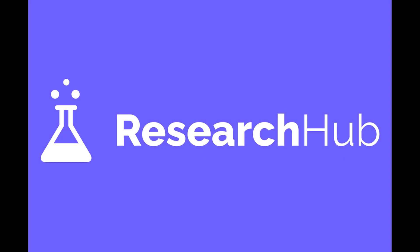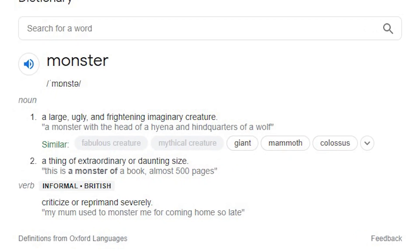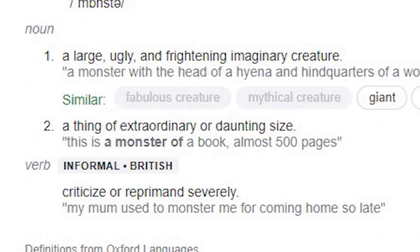This video is sponsored by Research Hub. Now, this is a monster of a video, not because it is scary, but because it is a thing of extraordinary or daunting size.